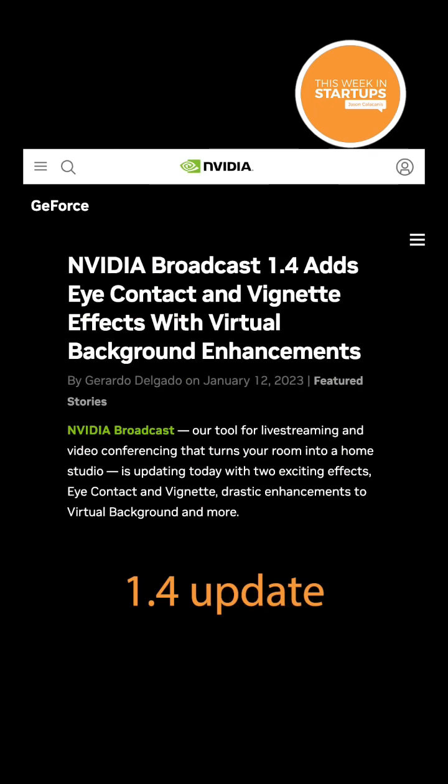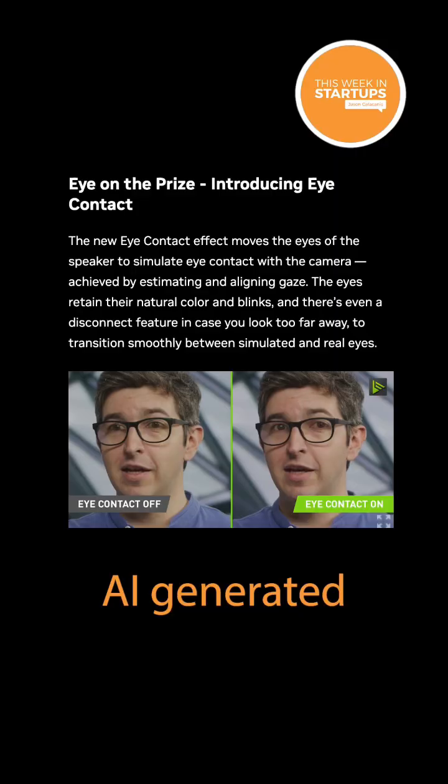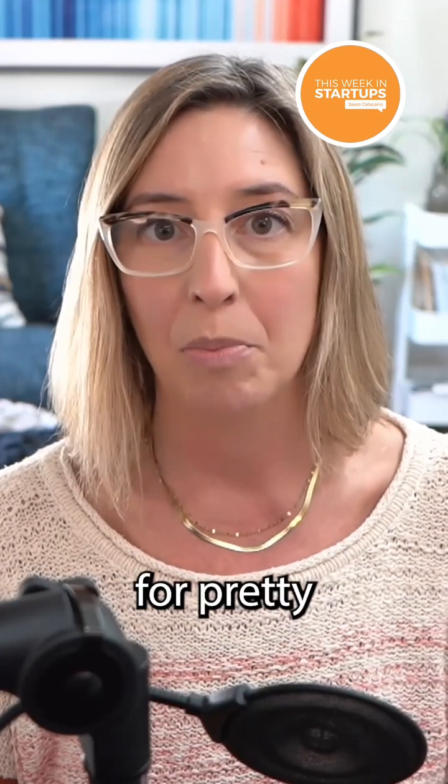Earlier in January, NVIDIA announced the 1.4 update to its broadcast software, which includes this bonkers new feature: AI-generated eye contact. Some clips of streamers using it have gone viral for pretty obvious reasons.